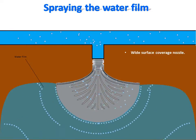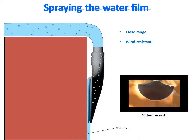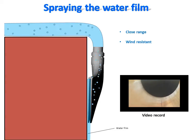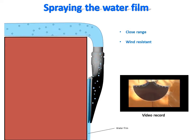This enables coverage of larger surfaces than any other existing nozzles in this category. The water is sprayed at very close range as a thin flat jet on the surface, making the water film resistant to wind, unlike a sprinkling water spray. A short video record shows a test of a nozzle prototype and the flatness of the water sprayed.